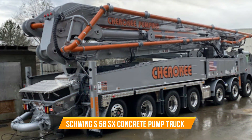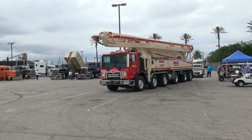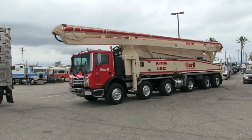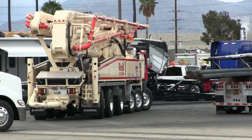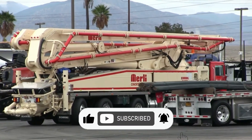Schwing S58SX Concrete Pump Truck. Designed for precise and efficient concrete placement in construction projects, this machine offers unparalleled capabilities when it comes to concrete pumping and placement. Don't forget to like, subscribe, and hit the bell notification for updates on our next videos.